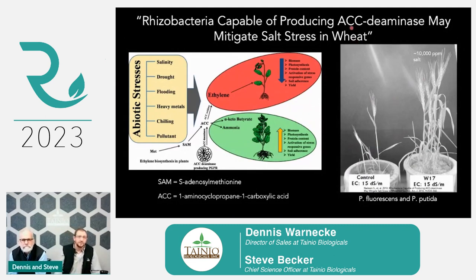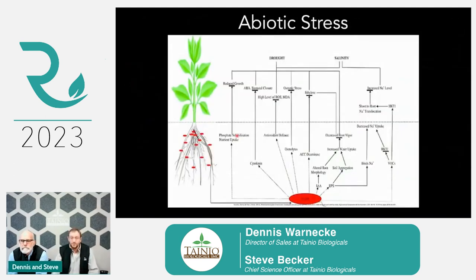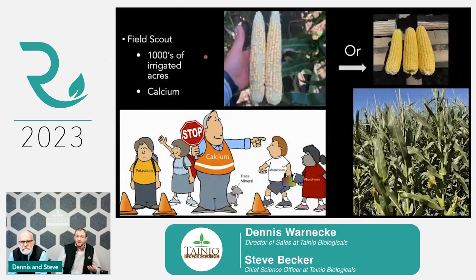Rhizobacteria capable of producing ACC-deaminase may mitigate salt stress in wheat. ACC-deaminase literally decreases the ethylene levels. Ethylene is used by plants as a stress-modulating hormone — it forces the plant into reproduction because it wants to get to the finish line if it's too stressed. These microbes are directly decreasing the amount of ethylene — whether it's through salinity, drought, flooding, heavy metals, chilling, or pollutants — and therefore decreasing the stress levels of the plant.